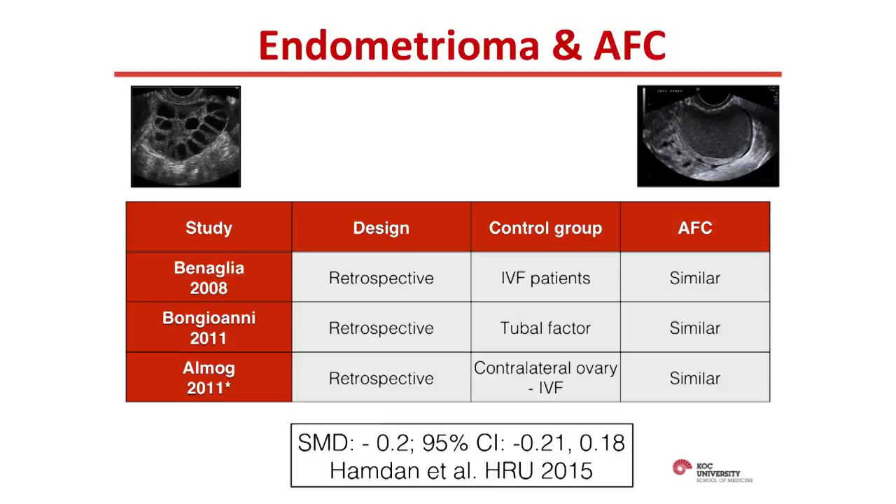The final study is from McGill. What he did was compare the number of oocytes collected from the endometrioma-containing ovary and the contralateral healthy ovary in women with unilateral endometriomas undergoing IVF. He found the number of eggs collected to be similar. When these were combined in a recent meta-analysis in Human Reproduction Update, the conclusion was that the presence of an endometrioma per se did not affect antral follicle count.